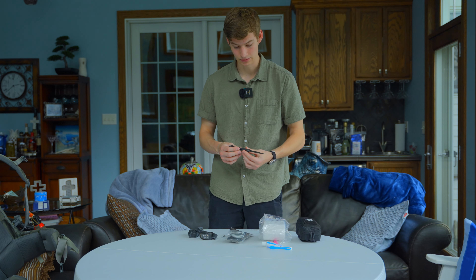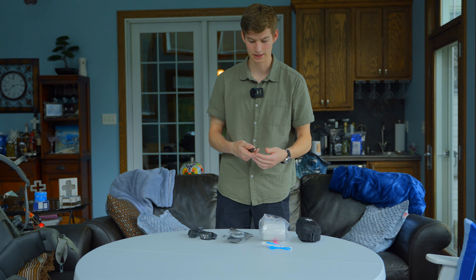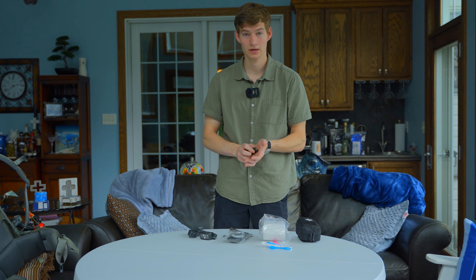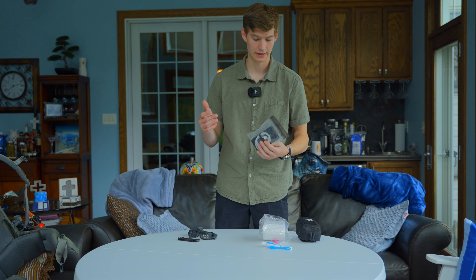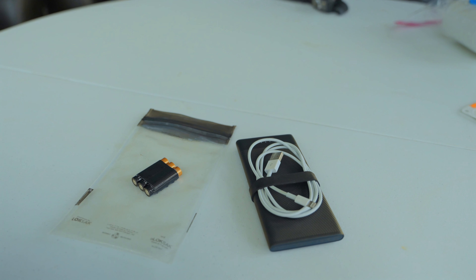I'm running the Benchmade Bug Out again — the S30V steel version. To be honest, I bought it planning to EDC it, but it just stayed in my pack. It's super light, super thin, and I like the drop point design. Hopefully I can put it to use this year cleaning some game.